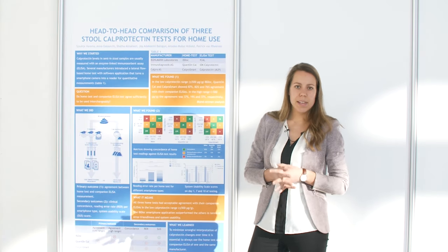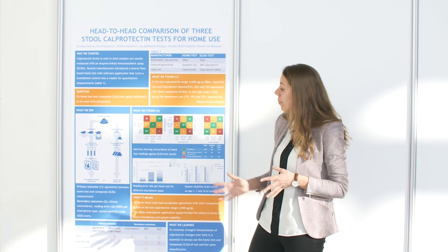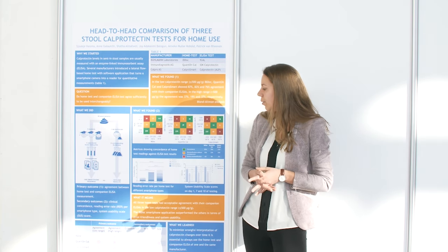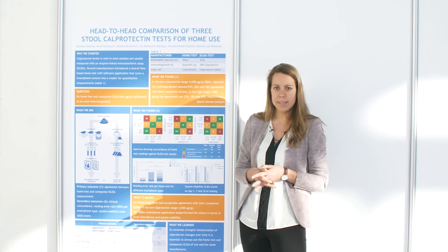We looked into several aspects of the different tests. Our primary outcome was the agreement between the home test and the companion ELISA test. Our secondary outcomes were the clinical concordance, the reading error rate, and the system usability scale score.